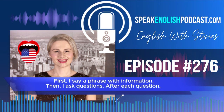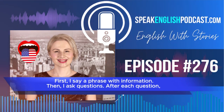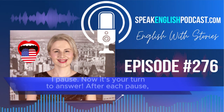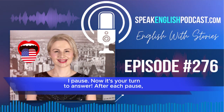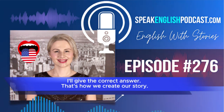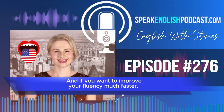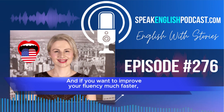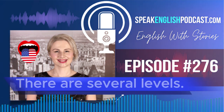First, I say a phrase with information. Then, I ask questions. After each question, I pause. Now, it's your turn to answer. And after each pause, I'll give you the correct answer. That's how I create our story. And if you want to improve your fluency much faster, check out my premium courses at speakenglishpodcast.com/courses. There are several levels.